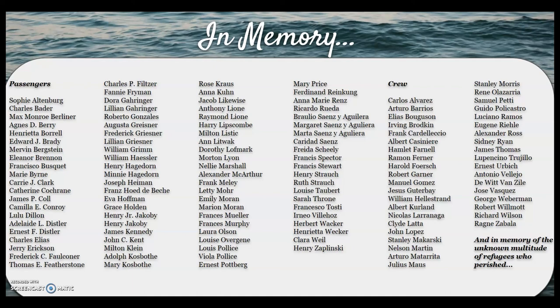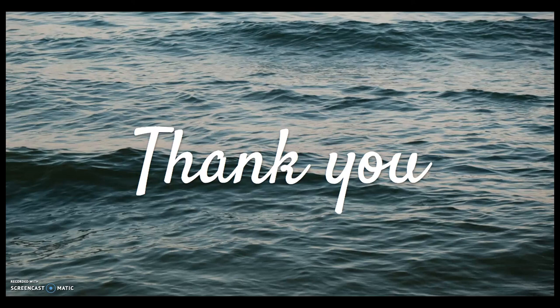I want to sincerely thank you all for taking the time to attend this program on the Morro Castle disaster. I hope you were able to gain an understanding of the tragedy that occurred that September day in 1934, and I do hope your interest was piqued enough to want to learn more. There are so many stories of loss and love and courage that I was not able to include here, but those stories would be well worth your time. Thank you.